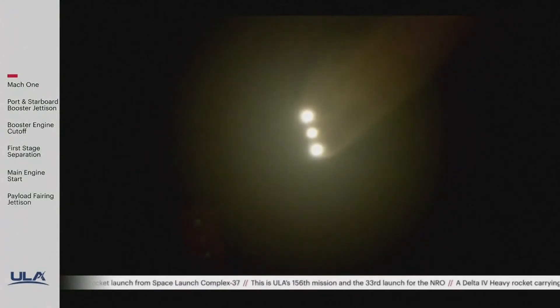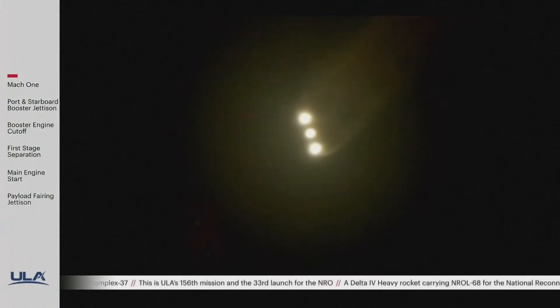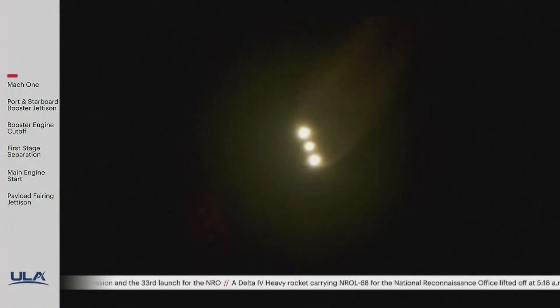We are now at 110 seconds. We are now 14 miles in altitude, 12 miles downrange distance. The second stage RCS system pressurization has fired, and the RCS is now pressurizing to flight levels.